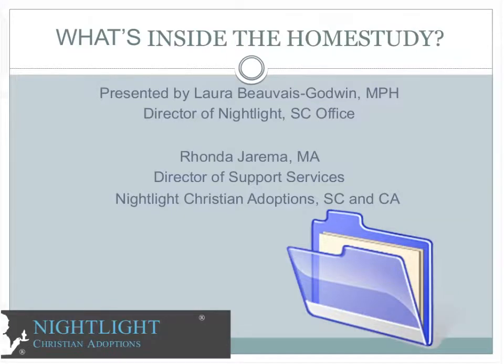Hello, my name is Laura Boavega and I'm the Director of the Nightlight South Carolina office. With me also is Rhonda Gerima, she's the Director of Support Services for Nightlight Christian Adoptions. We're here to talk to you about what's inside the home study.